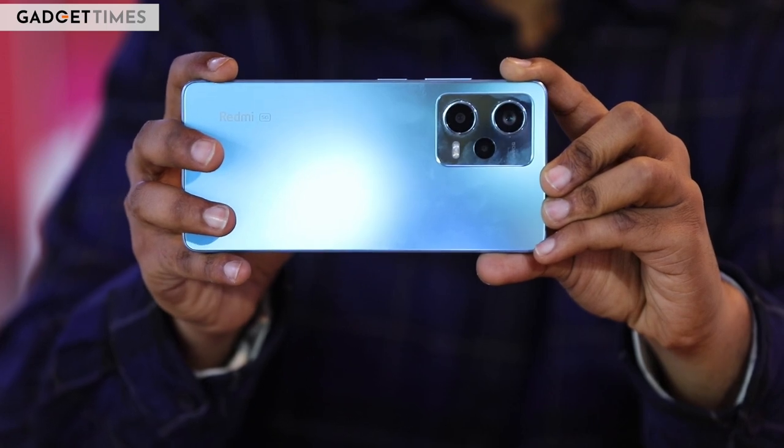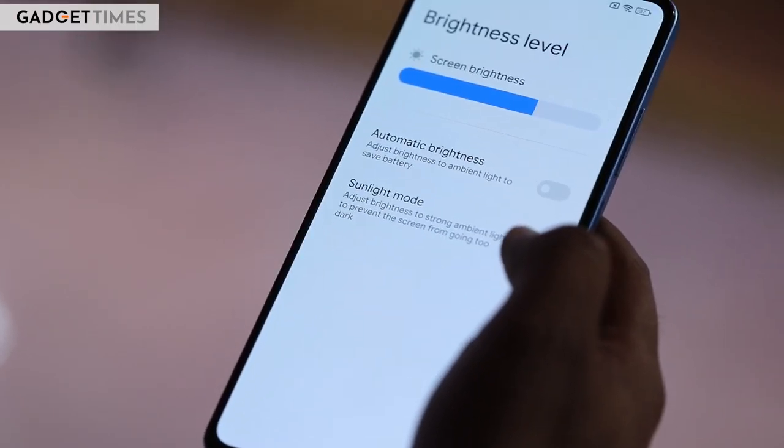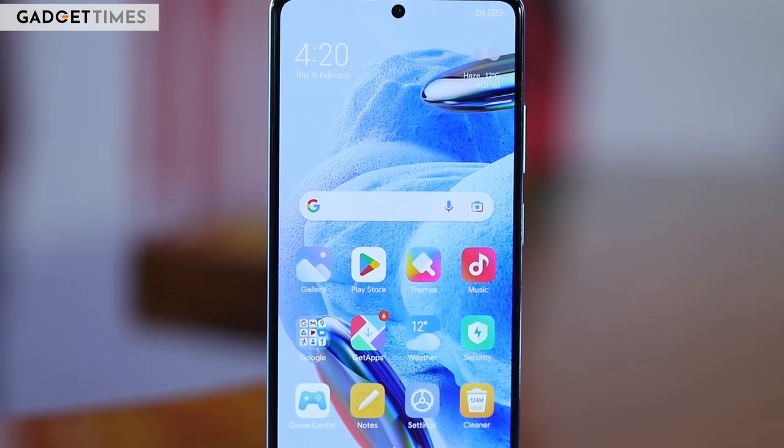The display offers support for up to 900 nits of peak brightness in sunlight mode or while playing HDR content. The screen also has a layer of Gorilla Glass 5 for protection against drops and daily wear and tear.